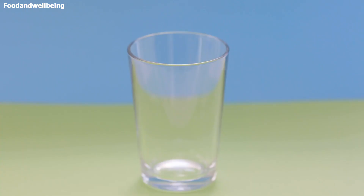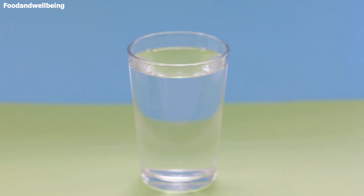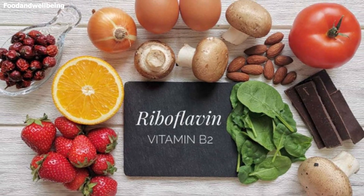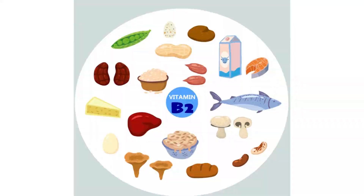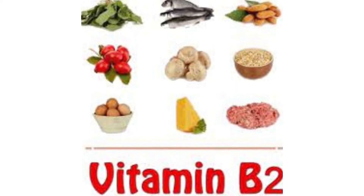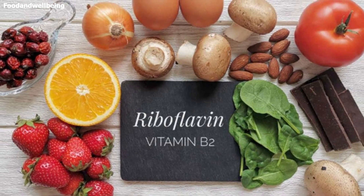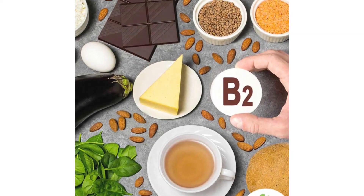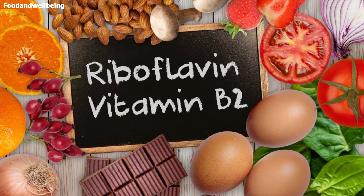Vitamin B2 is a water-soluble vitamin, so it dissolves in water. All vitamins are either water-soluble or fat-soluble. Water-soluble vitamins are carried through the bloodstream and whatever is not needed passes out of the body in urine. People need to consume vitamin B2 every day because the body can only store small amounts and supplies go down rapidly. Riboflavin occurs naturally in some foods, added to others, and it can be taken as supplements. Most of it is absorbed in the small intestine.